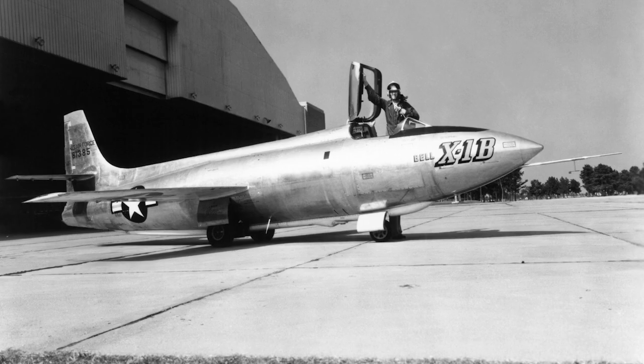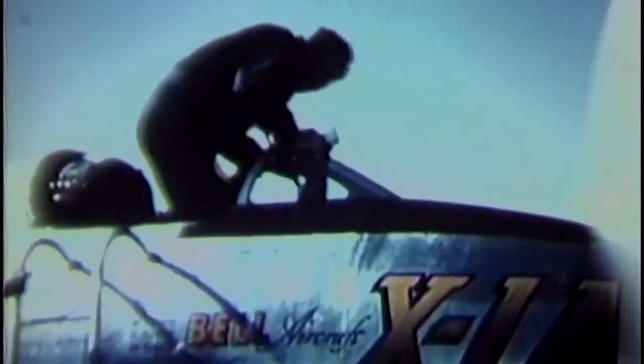As Langley engineers pushed the aeronautics envelope, they partnered with the military on an experimental aircraft that could fly faster than the speed of sound. And in the Bell X-1, Air Force pilot Chuck Yeager flew into history, becoming the first person to break the sound barrier.